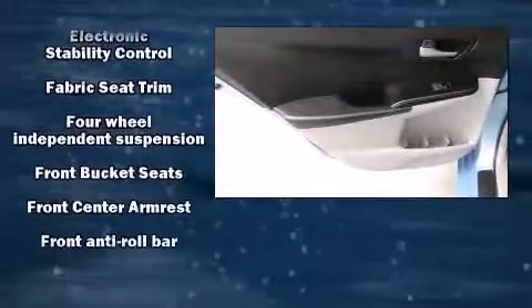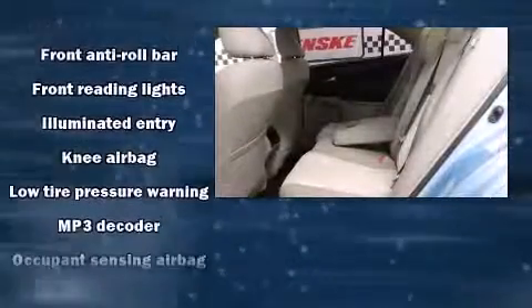Toyota ensures the safety and security of its passengers with equipment such as dual front impact airbags, front and rear side impact airbags, and four-wheel disc brakes with ABS.